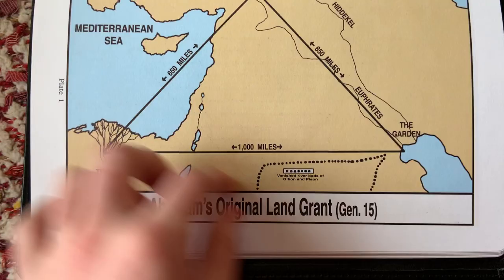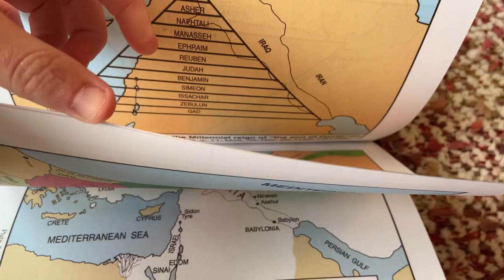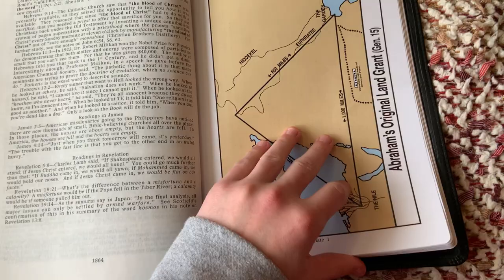Abraham's original land grant. There's all these — wow, these are nice thick colorful maps in the back here. I don't know how many of them, but there's a ton of them. Look at that stack — there's a ton of maps in the back. I've never seen a Bible with so many. So if you like Bible geography, you'll like all those maps in the back there.